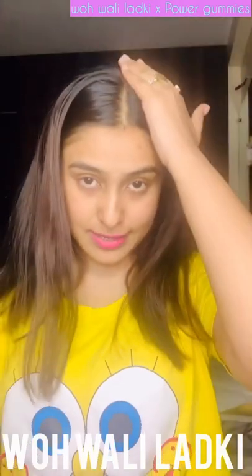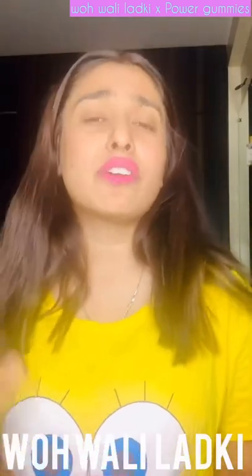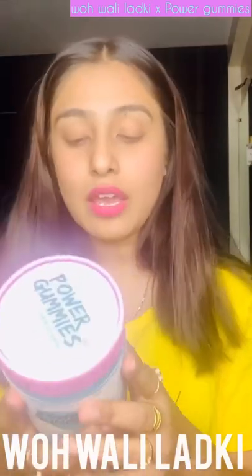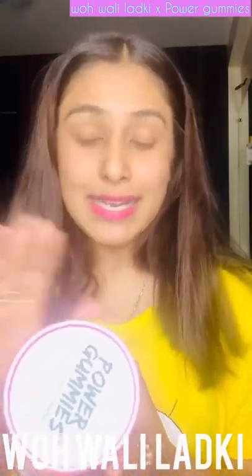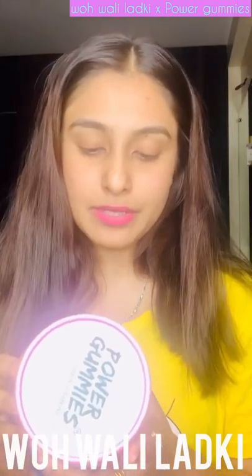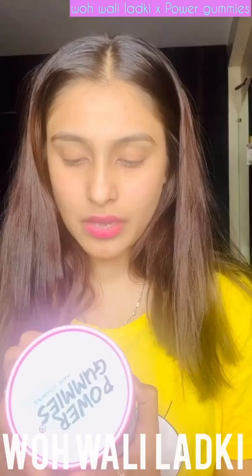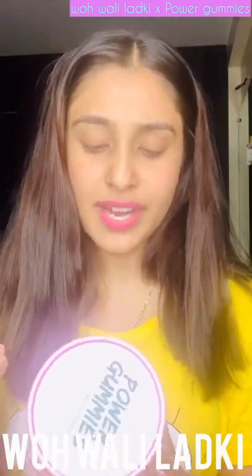Basically this is for anybody who's experiencing hair fall, has thin hair, hair that's not doing great, or frizzy hair. This covers everything they say you probably need. It's a tasty chewable health supplement for more luxurious hair that shines and flows with added strength and volume in yummy fruity pieces.